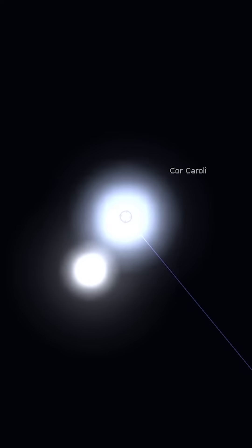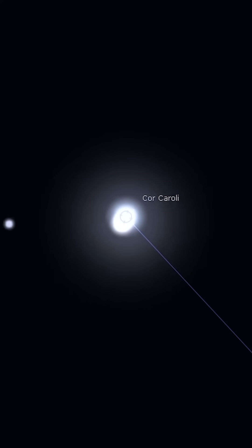That is our tour for the month of April. We thank you so much for tuning in, and if you have any questions let us know in the comments. Also, if you photographed or viewed any of the objects we discussed on our tour, let us know down in the comments as well — what kind of telescopes, what kind of gear were you using, were you able to photograph it under dark skies or light polluted skies? We'd love to hear from you.